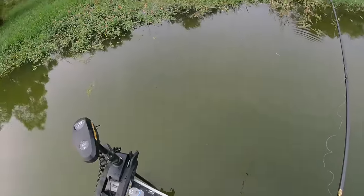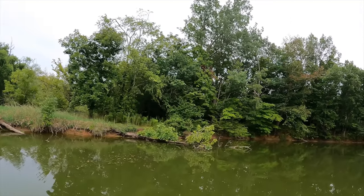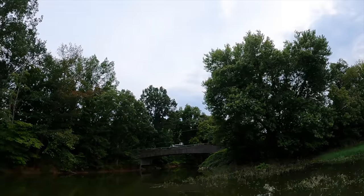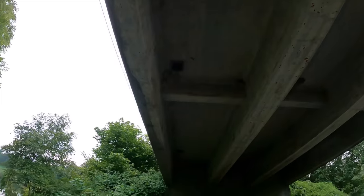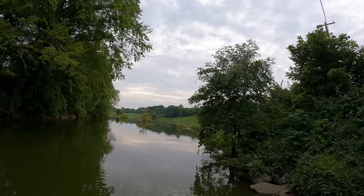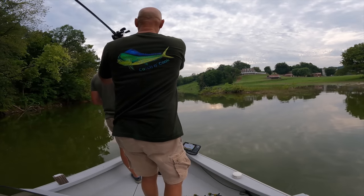I've seen a couple times with the reeds moving — kind of like the velociraptors in Jurassic Park, all of a sudden the reeds are just parting. Guys, there's a bridge right up here — bridges are usually good. Wow, this is cool how it opens up back here. Look at all the birds! There's a beaver right there. Bait fish fleeing — that's my next cast right there.